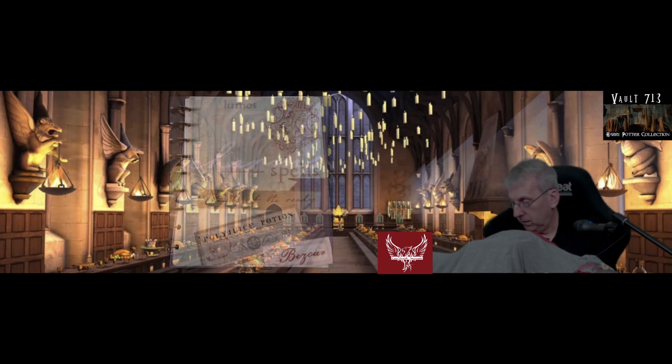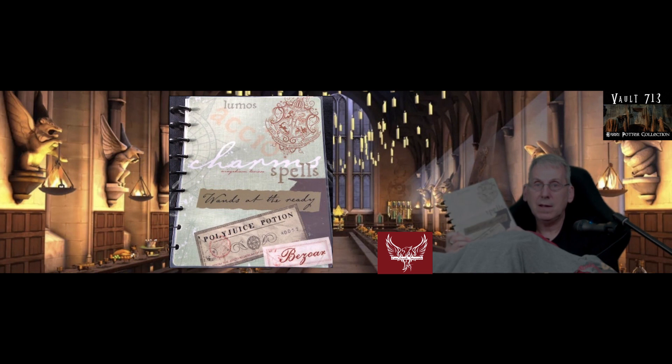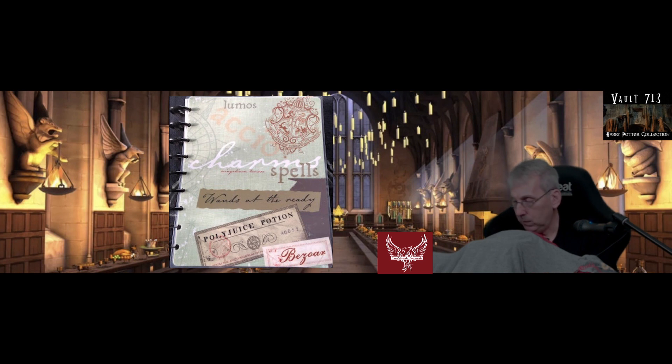This is just a lovely, lovely journal. I couldn't recommend this enough — if you're really into journals, but also if you just want a keepsake from the Potter world, this is fantastic. It is really, really nice. Okay, what else do we have in here?